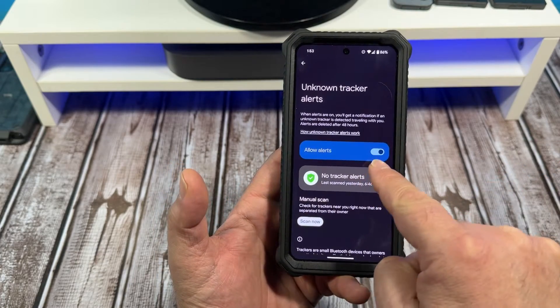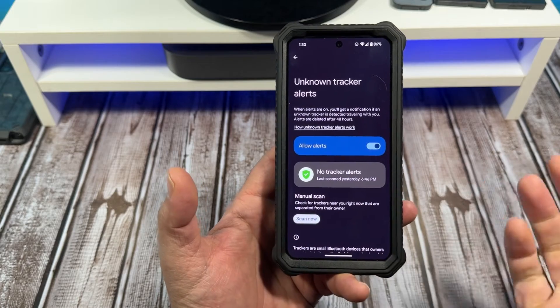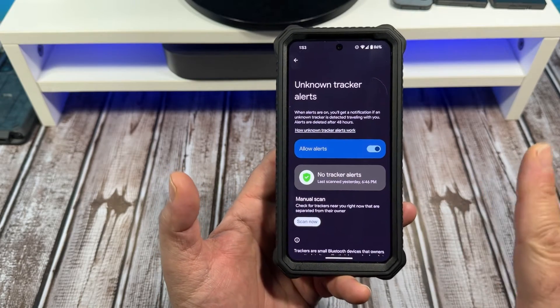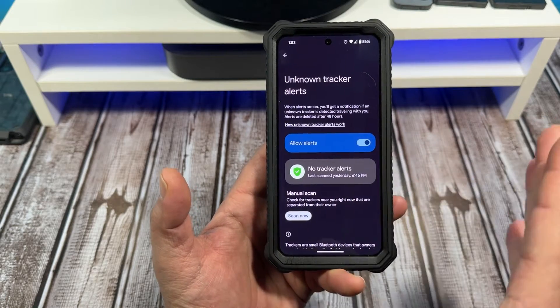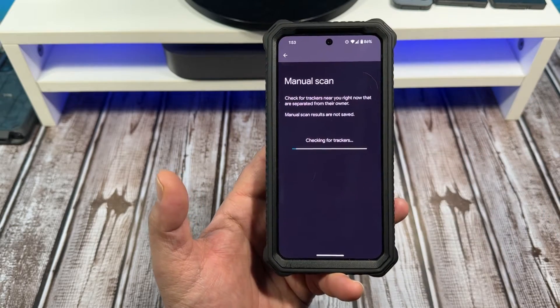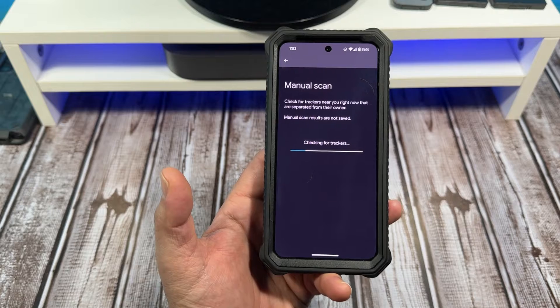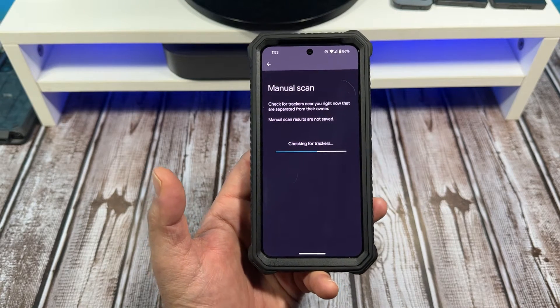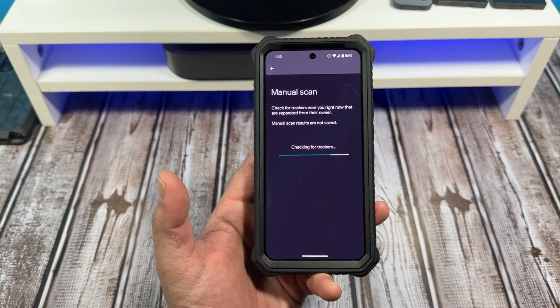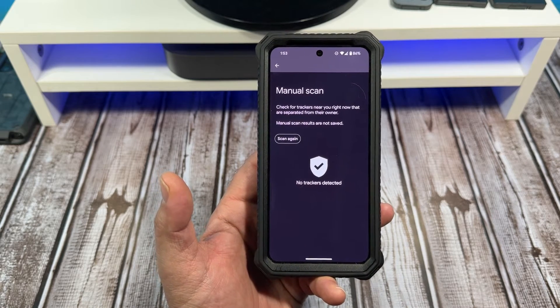So what you want to do is, number one, turn that on and you want to do a manual scan. Mine was last scanned last night at 6:46 PM, yesterday evening. But what you can do is scan now. So right now we are checking for trackers. I'm not being tracked, but never take for granted that you are not.